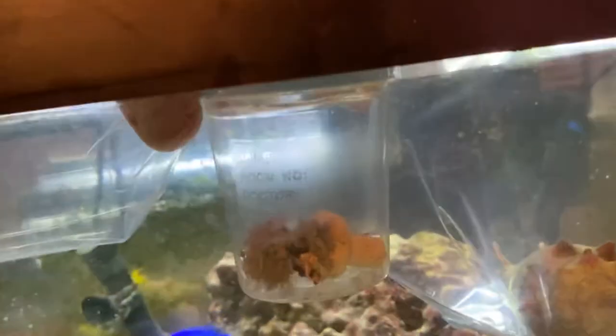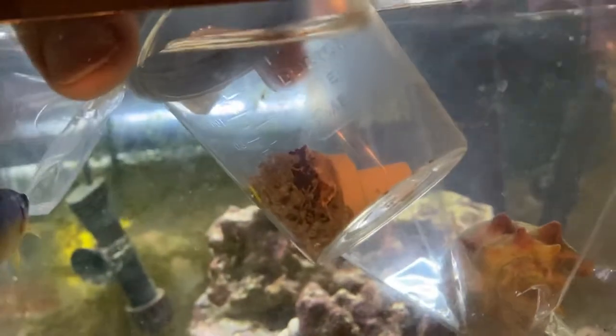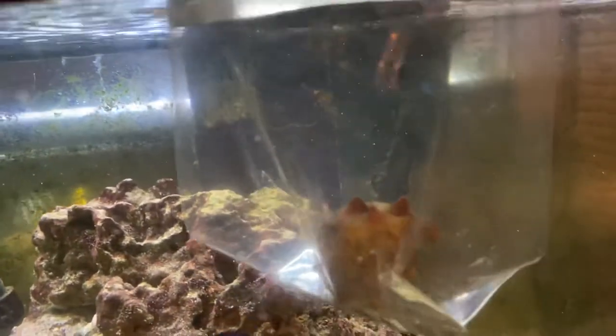I got some coral — some of the pulsating xenia. And they even fragged it for me, so it looks like not a lot but I'm going to try it in here. Last time I had it in the tank behind here, it didn't make it.